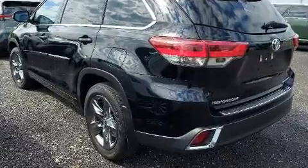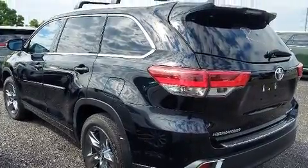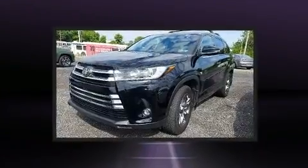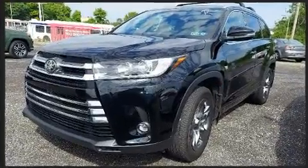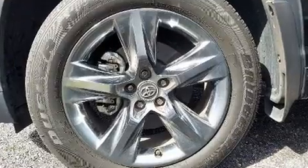Toyota infused the interior with top-shelf amenities such as heated and ventilated seats, power moonroof, a power rear cargo door, and a split folding rear seat. Passengers in the third row enjoy seat-back reclining functionality, providing an extra level of comfort and convenience.